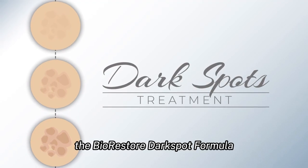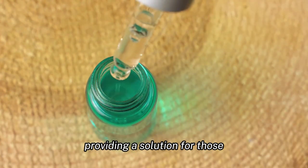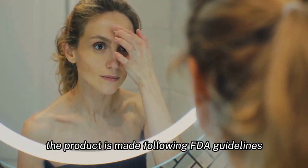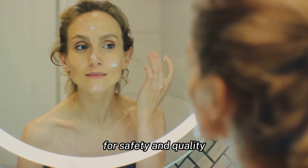The BioRestore Dark Spot Formula is designed to target dark spots and uneven skin tone, providing a solution for those who are seeking a more youthful and radiant complexion. The product is made following FDA guidelines, ensuring that it meets the necessary standards for safety and quality.